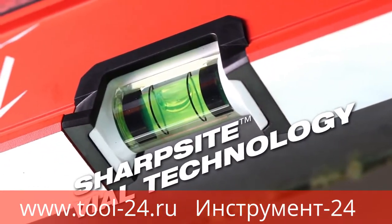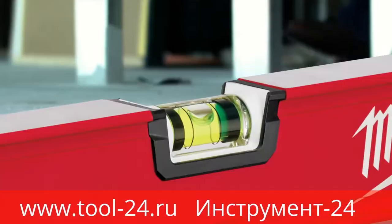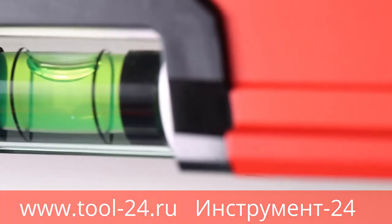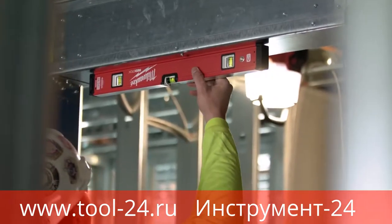Sharp Sight Vial Technology provides the best readability of any other vial. Don't worry if you drop this — our High Impact Acrylic is 10 times more durable than competitive levels. A magnified bubble is 2 times larger than competitive vials to ensure a fast, accurate read.